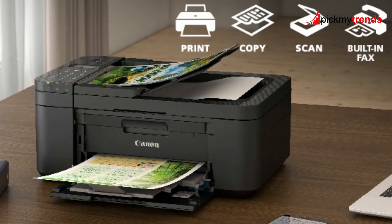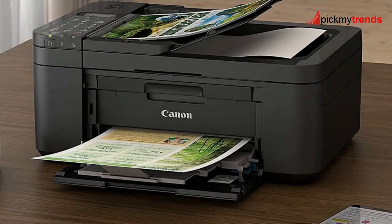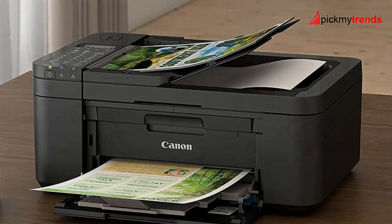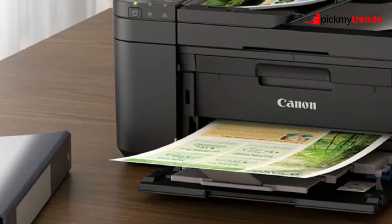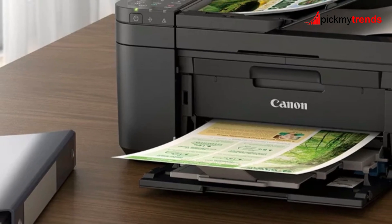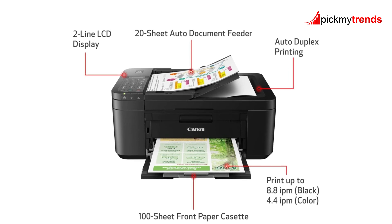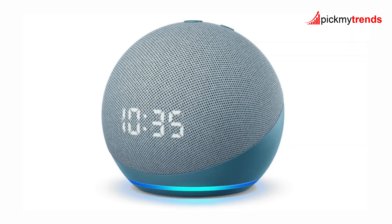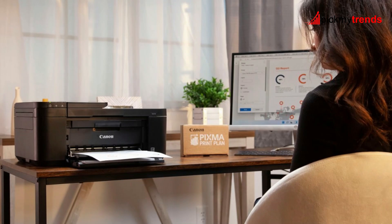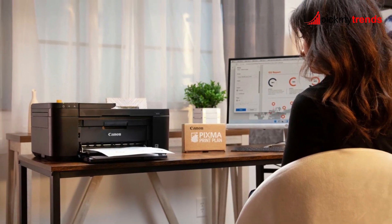This printer also comes with an auto-document feeder and auto-duplex printing, making it easy to handle multi-page documents and double-sided prints. With a 100-sheet paper capacity, you won't need to refill the tray constantly, which is great for busy households. One of the standout features of the Pixma TR4720 is its compatibility with Amazon Alexa. By connecting your printer to Alexa, you'll receive notifications when your ink is running low and can even set up smart reorders to ensure you never run out of ink.